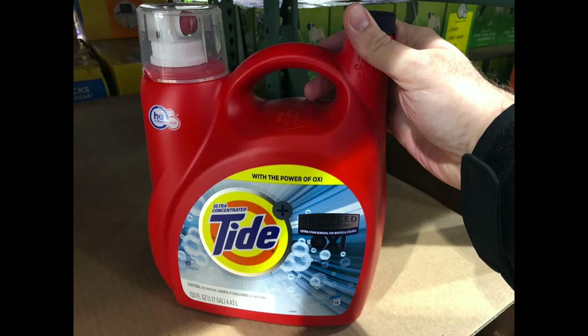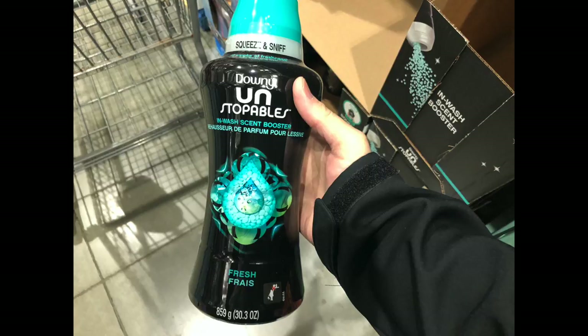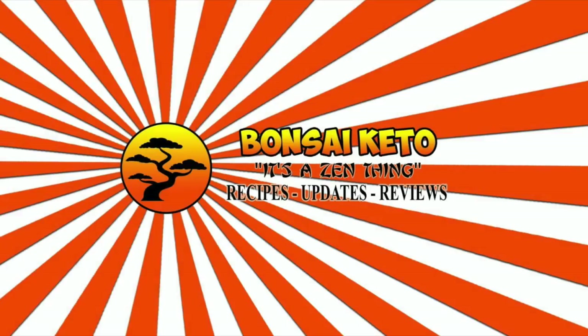The last two things on the list are not keto but are definitely household staples — Tide and Unstoppables laundry detergent. You get more volume for the price at Costco. We also pick up Downy or fabric sheets. That's the majority of what we buy when we go to Costco. Hopefully you got some new ideas from this video. In the comments below, let us know what your favorite things from Costco are — if we didn't cover something, let us know, because we'd like to look for it too. Thanks for joining us, and keep it keto. See you next time.